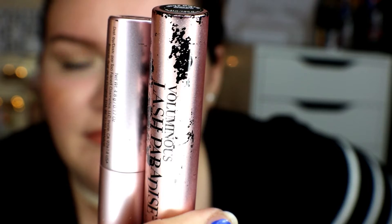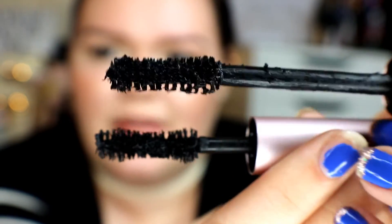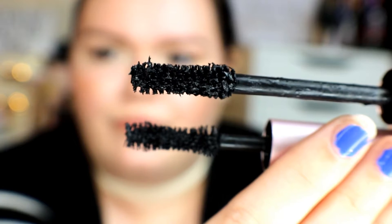First I want to talk about the packaging — I'm gonna zoom in. I don't know if you can tell, but they are the exact same color as each other. Now I'm going to compare the wands. This is the L'Oreal one on top and the Too Faced Better Than Sex one on the bottom — they're very similar in wand, as you can tell.